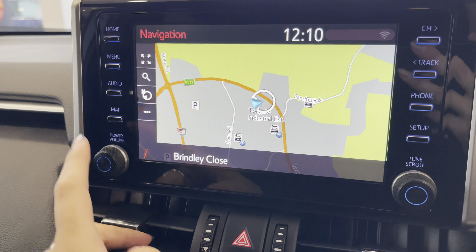Moving to your climate control, you have a dual-zone climate so you can individually adjust the temperature suited to either you or your passenger, as well as easily adjust the airflow and airflow direction. You also have front heated seats, which is a luxury to have.